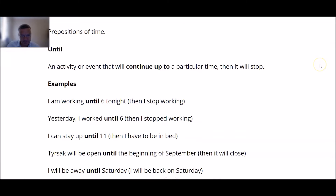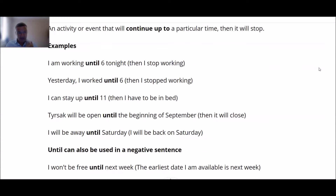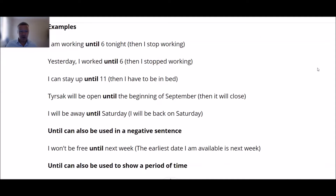We'll start with 'until'. This is about an activity or event that will continue up to — that's the key — a particular time, and then it will stop. So something, an activity or event, starts and continues until a particular time, then it stops. For example: 'I am working until six' and I stop.